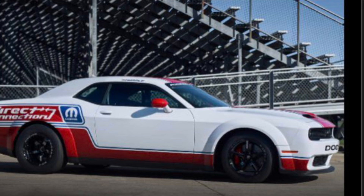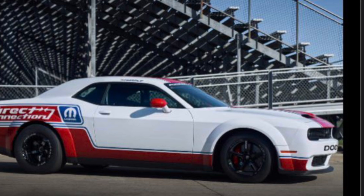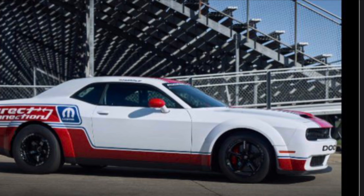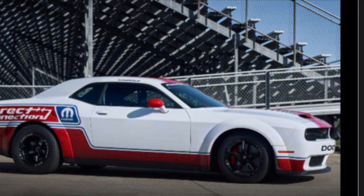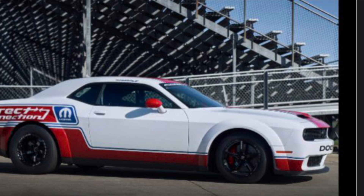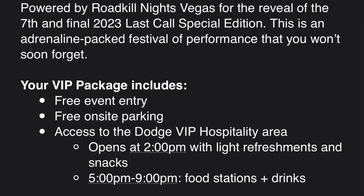Let me know in the comments below what you guys think. I know there are a lot of theories about why Demon owners are invited, but I'm telling you they are. I even have different tickets, and I'm going to show you guys that now. As far as I know, I'm the only one who has both a social media VIP pass and a Dodge Demon VIP owners pass.